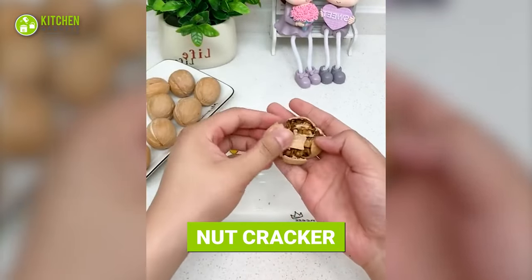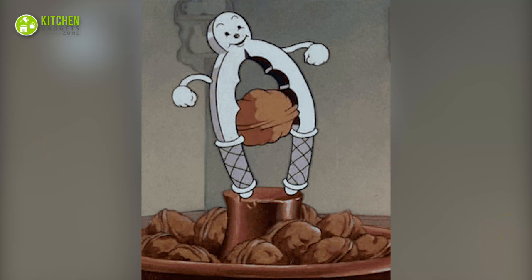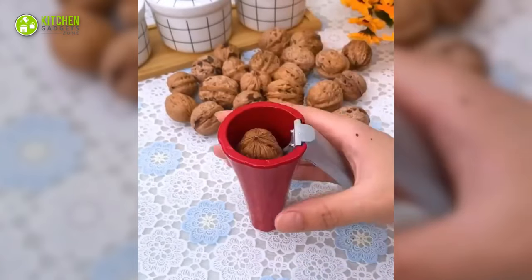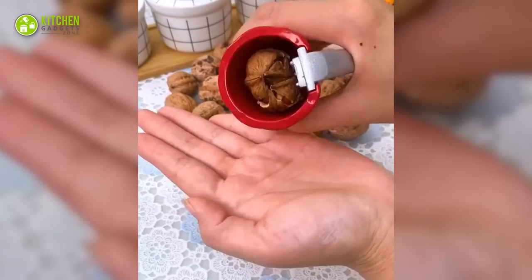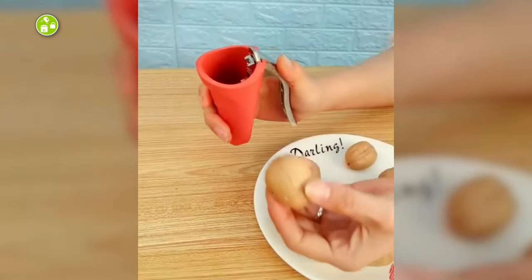Using this nutcracker tool is the easiest way to crack open walnuts. Look how happy it seems to get the job done! Place a whole walnut inside it, press the handle from outside, and bam — your walnuts are perfectly cracked and ready to be roasted.